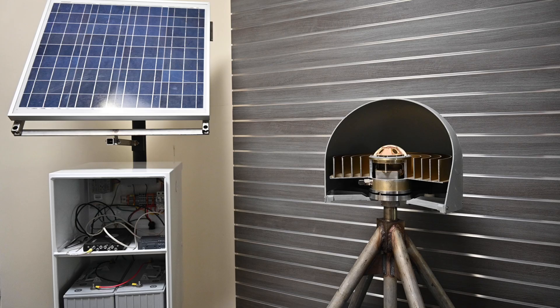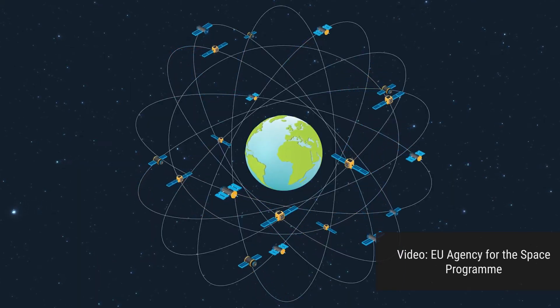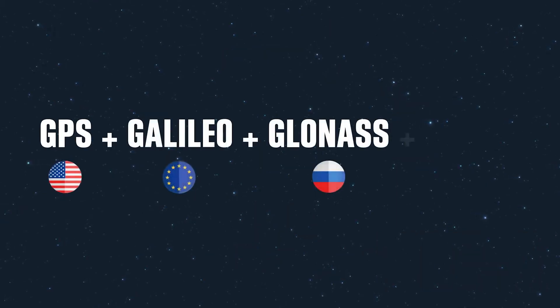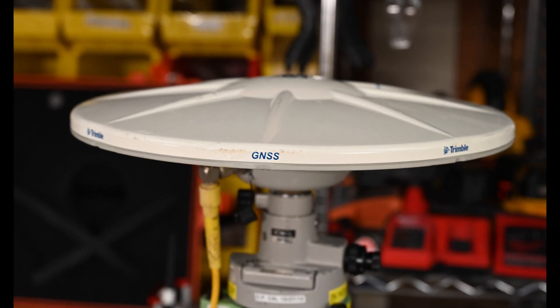Work is underway to add GPS stations that can measure movement of the Earth in a different way. GPS, or Global Positioning System satellites, are operated by the United States, but there are also other satellite networks. Many instruments can now use signals from multiple networks at the same time, which is more generally called GNSS — the Global Navigation Satellite System.